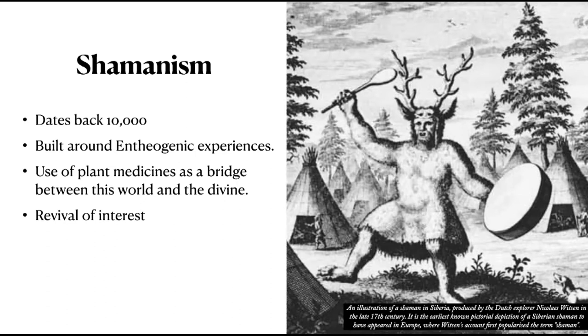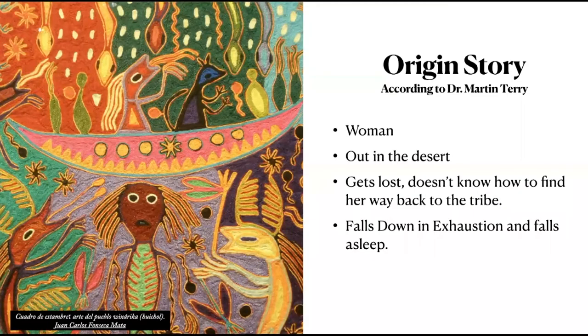We're going to look at the origin story of peyote through Dr. Martin Terry's perspective. He's a leading cactus expert and conservationist who has been studying peyote since 1968, when he first saw peyote in habitat. He studied under Richard Evans Schultes, who is considered the father of modern ethnobotany. Schultes had a focus on entheogenic plants and was known for studying the uses of plants by indigenous people of America.